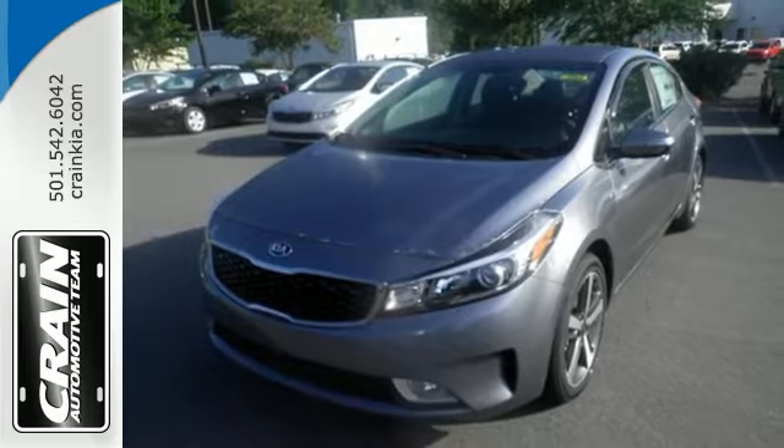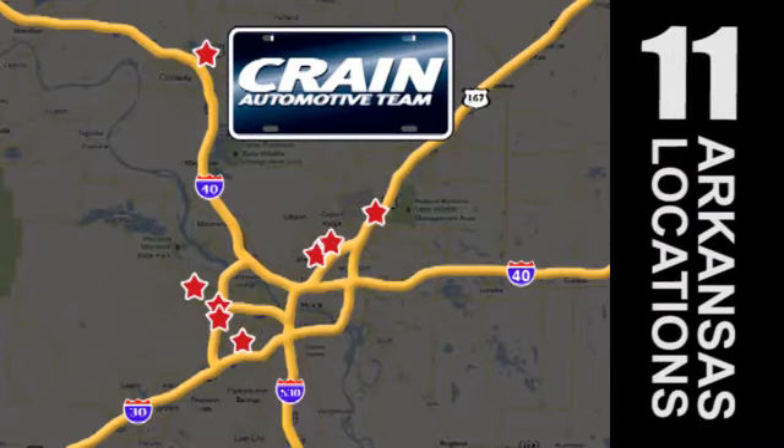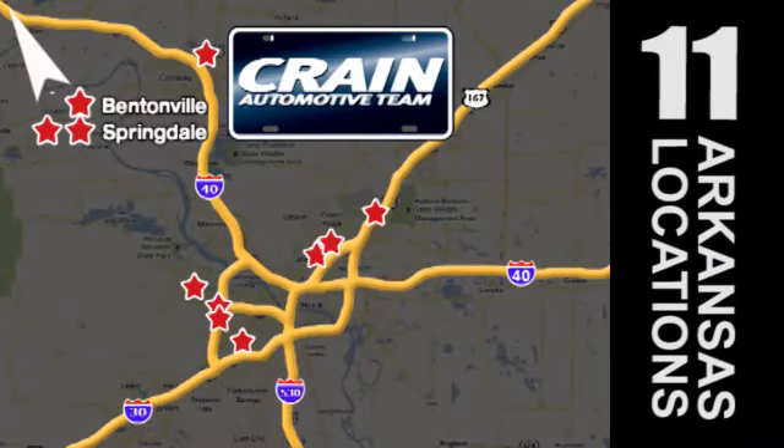Make it yours today. Visit us anytime at Craneteam.com — Craneteam's got them.